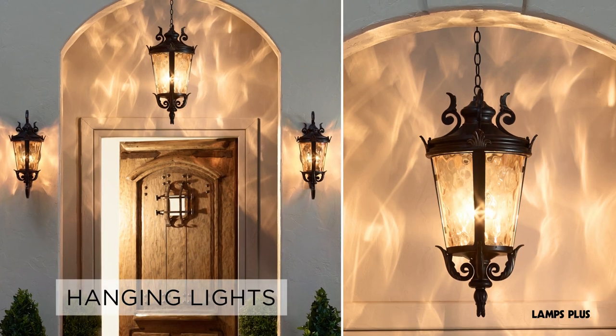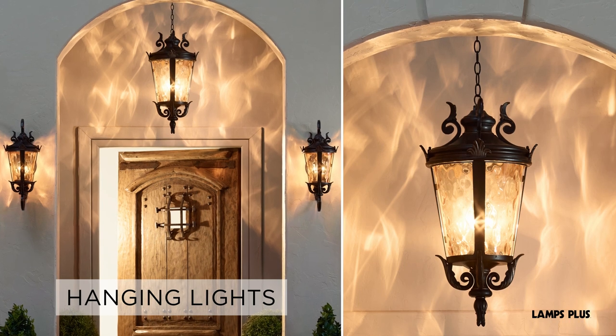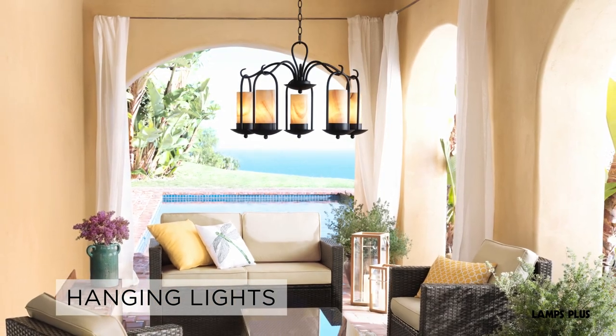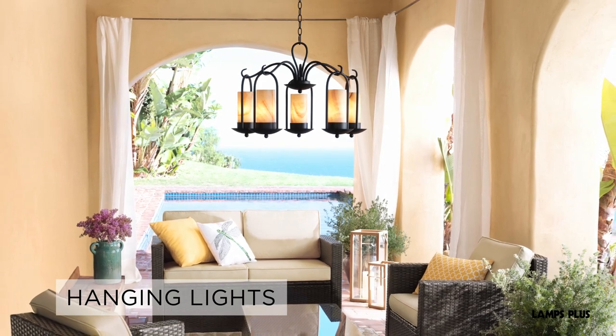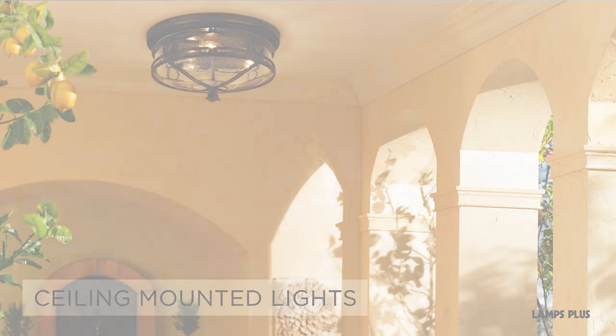When choosing hanging lights, choose a design that is in proportion to the dimensions of the covered porch or patio. Make sure your space is tall enough to accommodate a hanging light. For spaces that cannot accommodate hanging lights, ceiling mounted lights are a great solution.